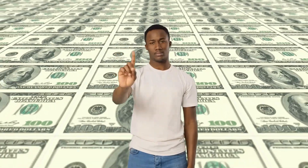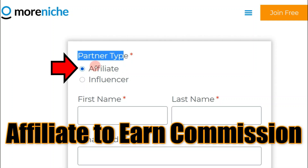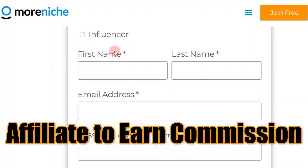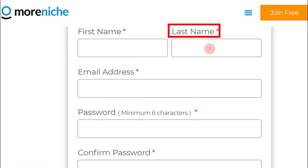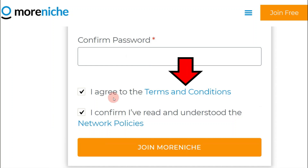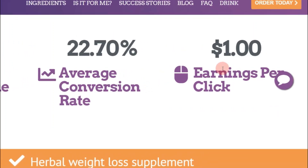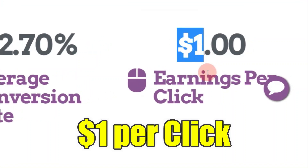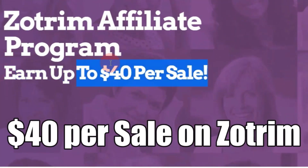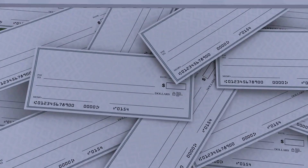To start promoting Zoltrim and making commissions, click the orange button to join MoreNiche. That will bring you to a page where you can create a brand new account — registration is 100% free, no money needed. For the partner type, make sure to choose 'Affiliate.' Enter your first name, last name, email address, set up a password, read and agree to their policies and terms, then click the sign-up button.